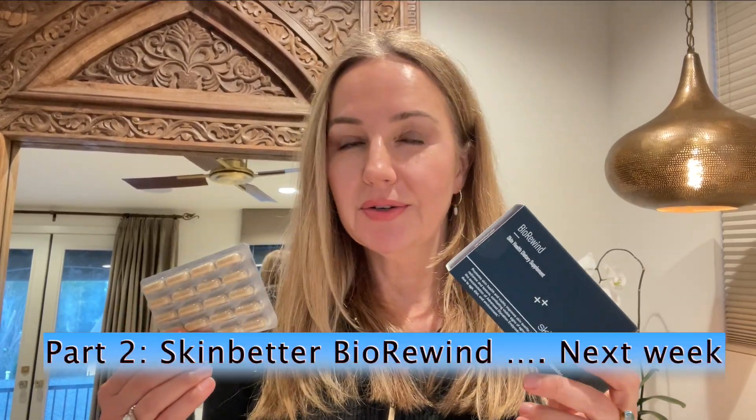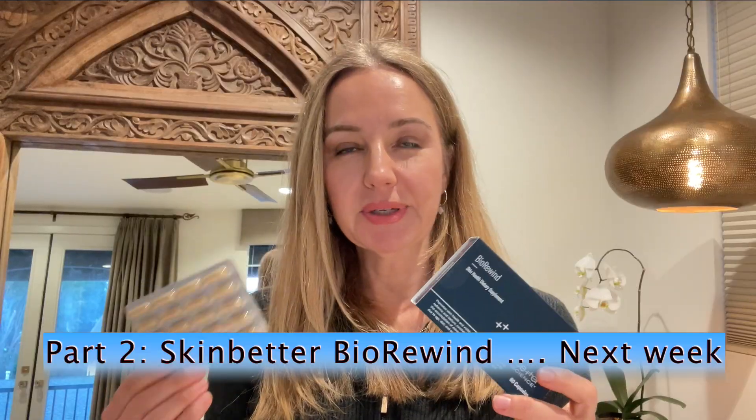Hi everyone. Today's video is supposed to be about the New Skin Better Science BioRewind Supplement, but when I started putting this video together, I realized this video is really going to be a deep dive into the science of glycation and glycation end products and how to minimize glycation end products through lifestyle and diet. So it's going to be an all-encompassing video on glycation.